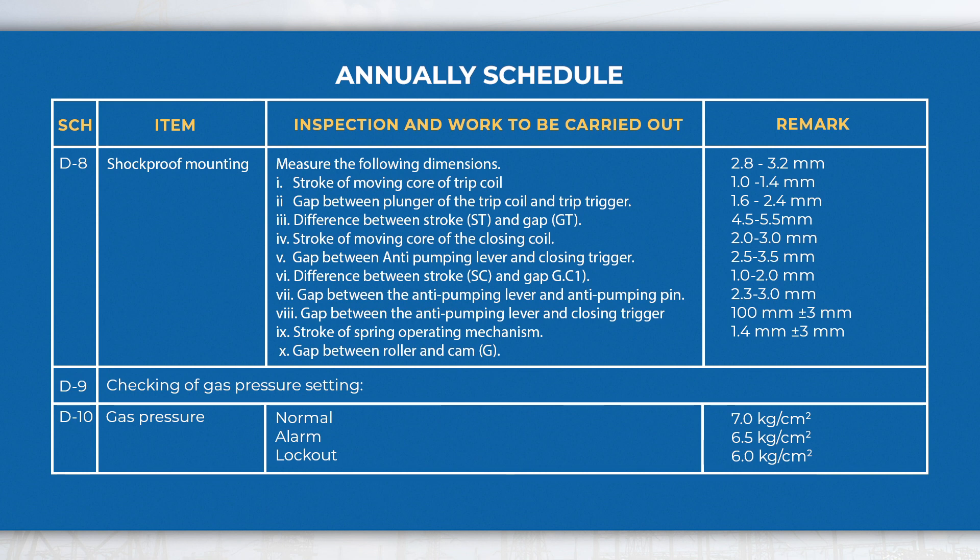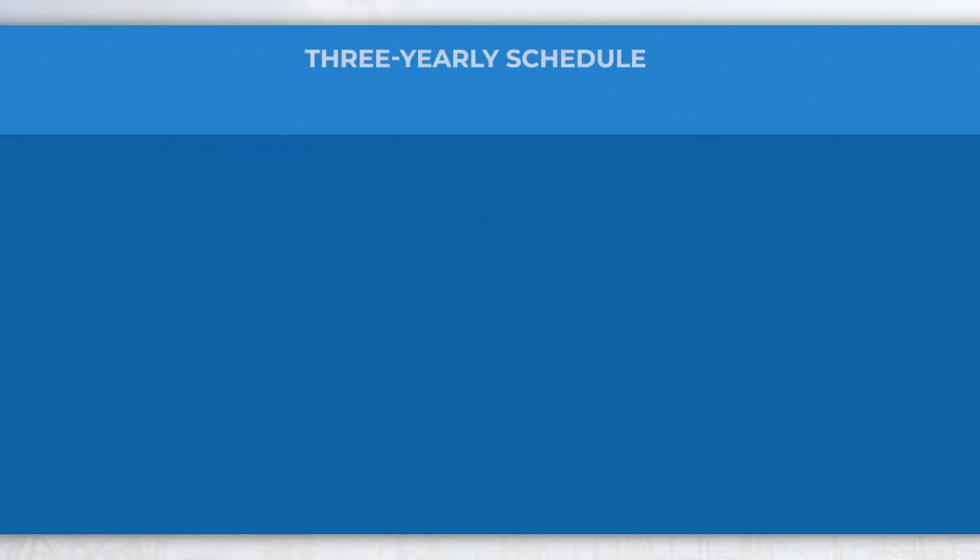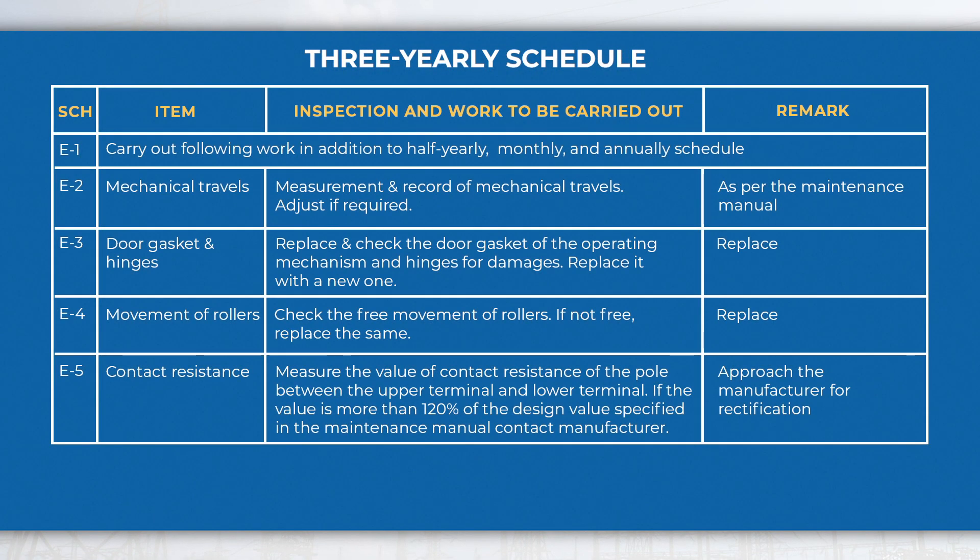In the three-yearly schedule, perform activities like checking the mechanical travels, doors and hinges, movement of rollers, etc., in addition to the annual, half-yearly, and monthly schedule activities.